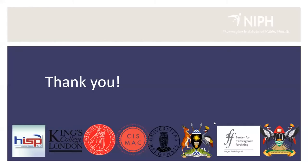I'm a bit over time, but thank you. I'll move to the next session and we can take questions afterwards.